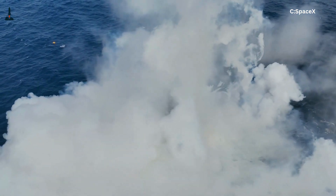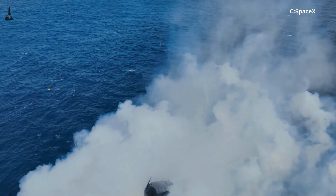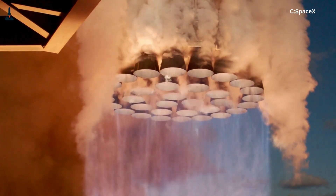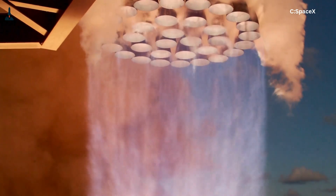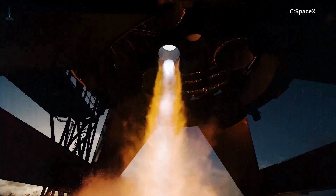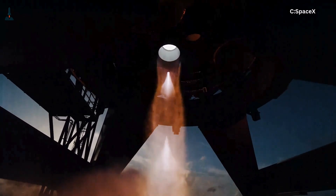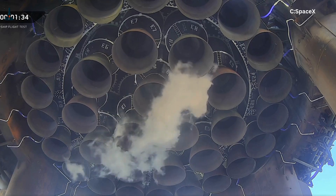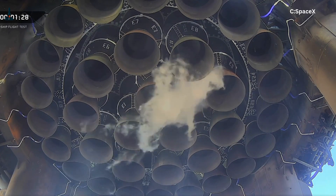Now here's where things get interesting. The Raptor engine isn't just powerful — it's nervous-system fast. Each Raptor has dozens of sensors constantly feeding data to the computer: pressures, temperatures, turbo pump speeds, oxygen flow, methane mix ratios — hundreds of signals, actually every microsecond. If you zoomed in, you'd see each engine behaving almost like a muscle in a human body. You move your hand without thinking because your nerves fire electrical signals in milliseconds. Starship does the same thing, but faster.